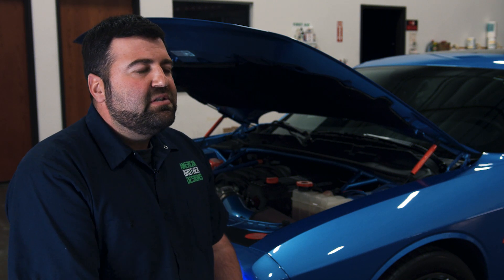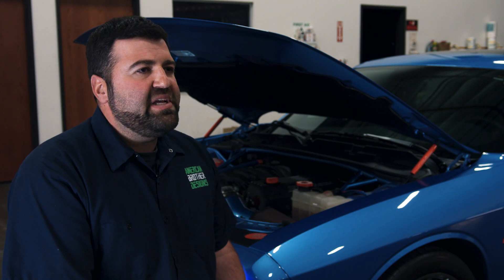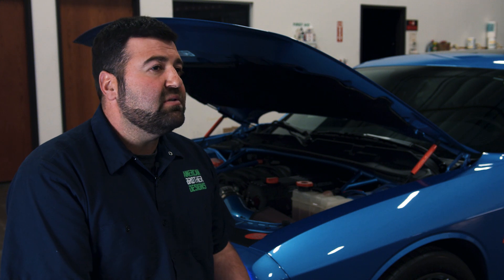My name is Eric Masters. I'm the Director of Operations here at Foster Machining and American Brother Designs. With this expansive line that we have, people have tons of questions — hey, what does a logo look like? What does a logo look like on this product? Can you put this logo on that product?